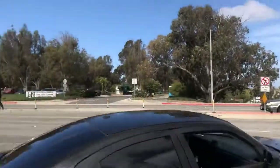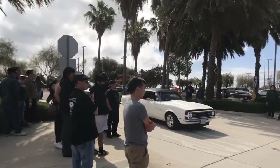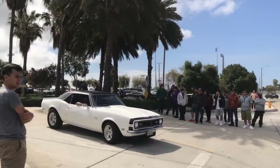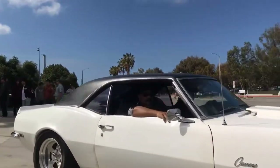All kinds of goodness. 68 Camaro, 327, nice looking car, very clean.